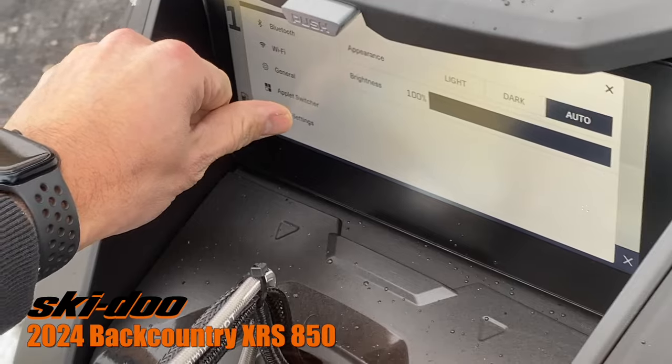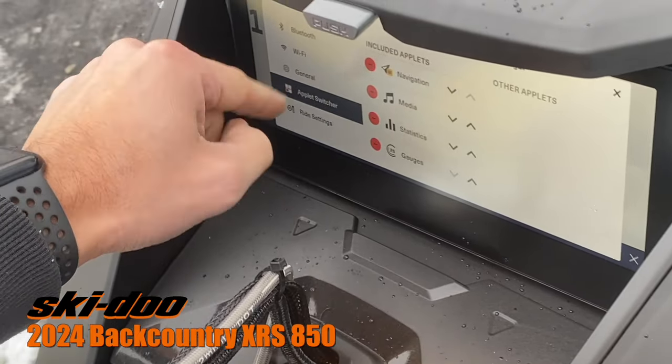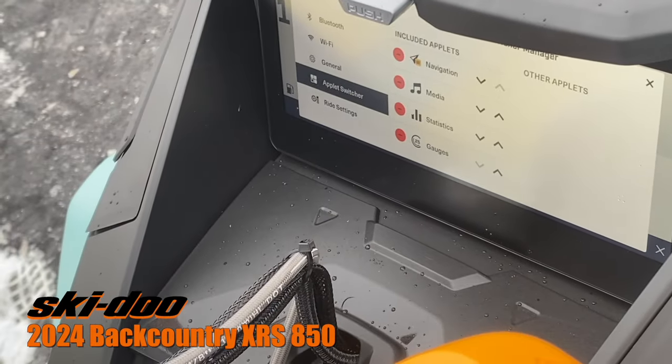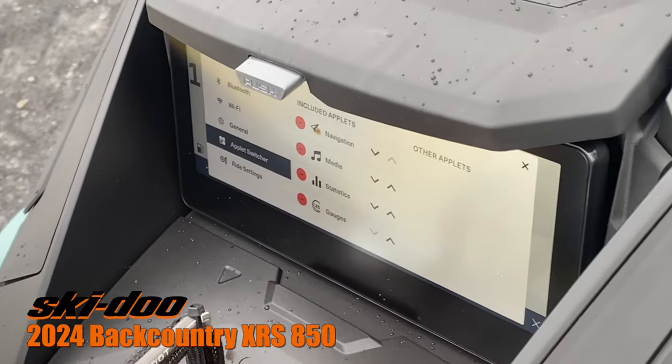You can change your ride settings with the touch of a button, plus your applet switcher, so all those little shortcuts will be on your main screen so you can get to them easier to navigate through while you're riding without having to use the touchscreen if not needed.